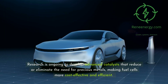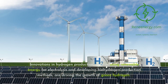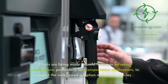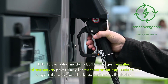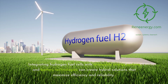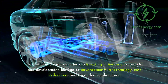Research is ongoing to develop advanced catalysts that reduce or eliminate the need for precious metals, making fuel cells more cost-effective and efficient. Innovations in hydrogen production — such as using renewable energy for electrolysis and developing biohydrogen production methods — are driving the growth of green hydrogen. Efforts are being made to build hydrogen refueling infrastructure, particularly for transportation applications, to support widespread adoption of fuel cell vehicles. Integrating hydrogen fuel cells with renewable energy systems and battery technologies can create hybrid solutions that maximize efficiency and reliability. Governments and industries are investing in hydrogen research and development, leading to advancements in technology, cost reductions, and expanded applications.